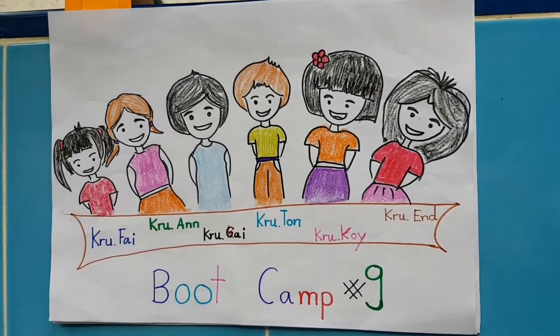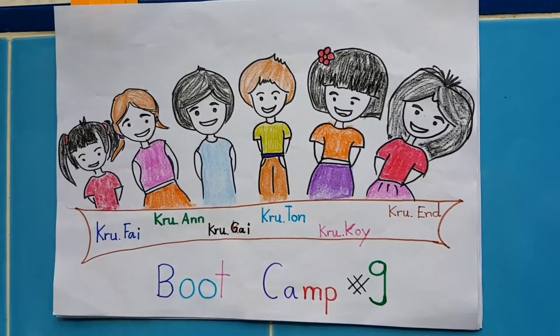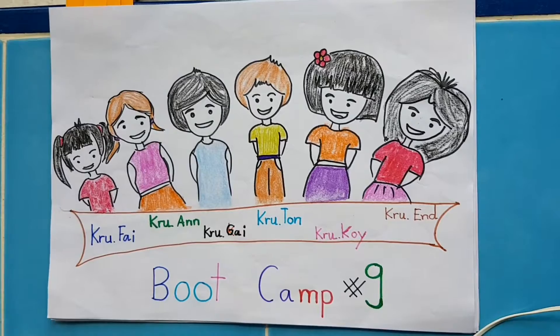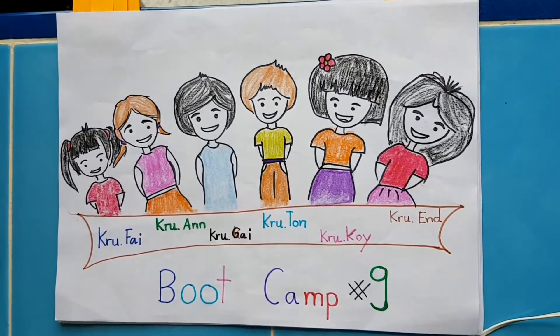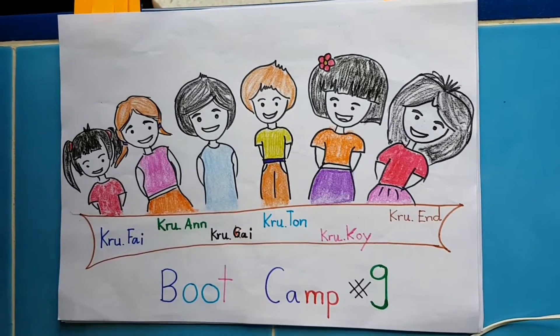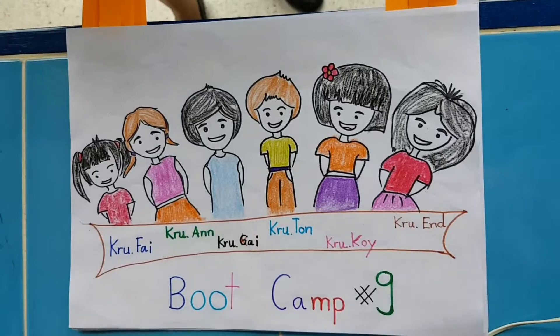Hello, our group would like to show you about teaching skills by Kru-Fai, Kru-En, Kru-Gai, Kru-Ton, Kru-Goi, and Kru-En. We are from the night boot camp in Chiang Rai.